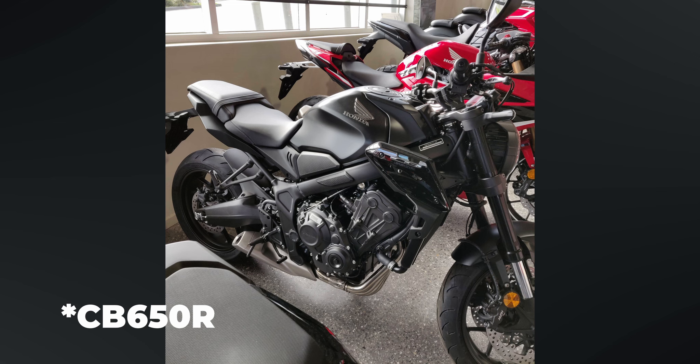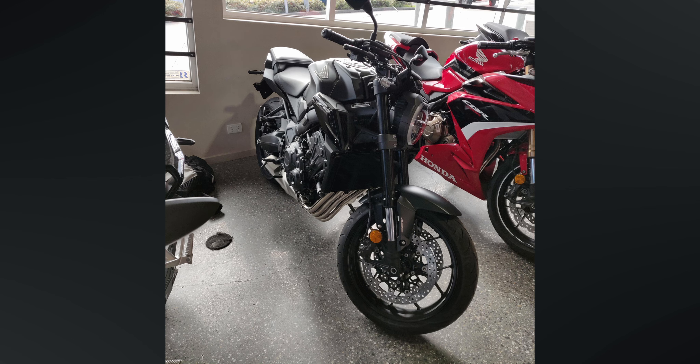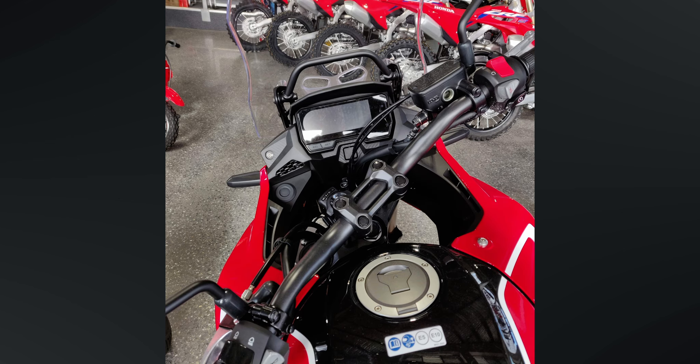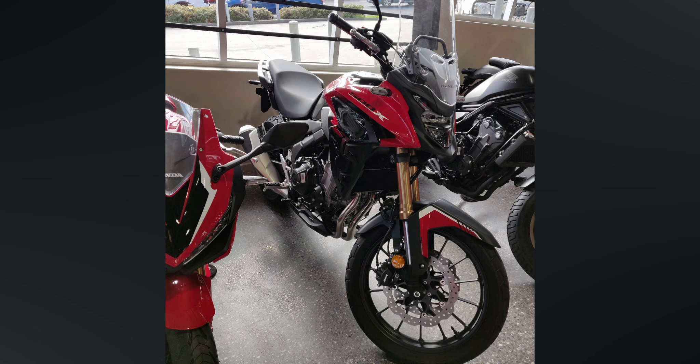While I was in there I also spied a brand new CBR650R on the floor, 2023 model, and a brand new CB500X 2023. So they were sitting on the showroom floor. If you're looking for one of those bikes, you might want to hit them up at Motorcycle Land in Ballarat because I have heard there is a bit of a waiting list on those two bikes. So if you are chasing a CBR650R or a CB500X, definitely get in contact.